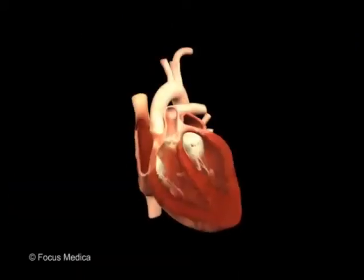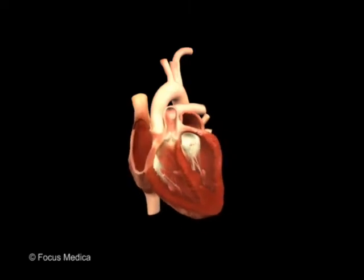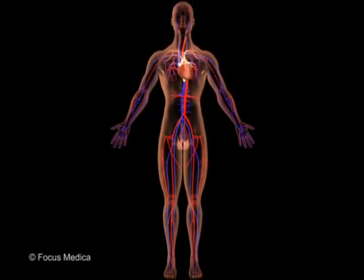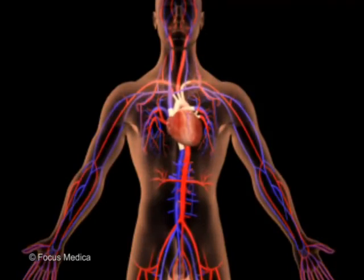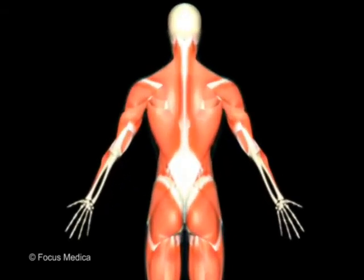The heart muscle, called the cardiac muscle, works all by itself. It is a thick muscle that contracts to pump blood out to all parts of the body, and relaxes to let blood back in. The biggest and strongest muscles are in our back, near the spine.